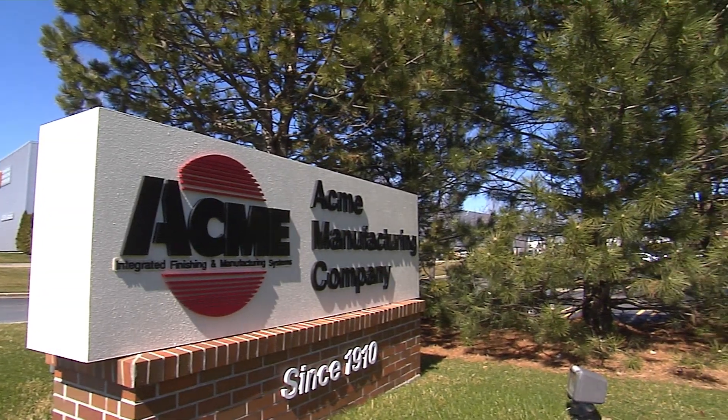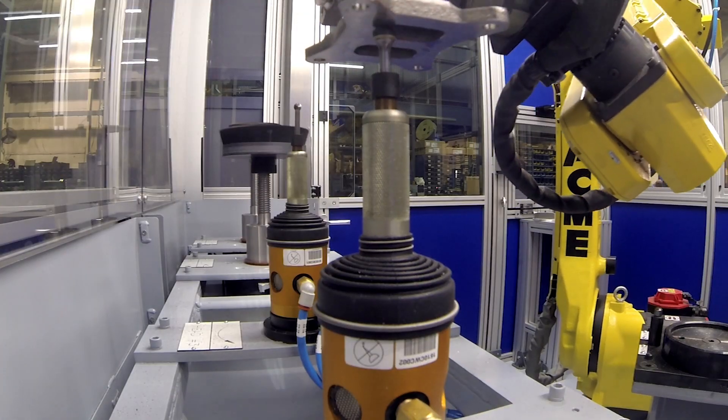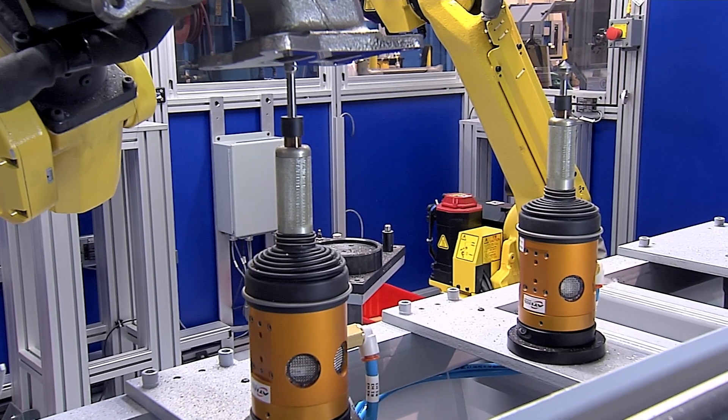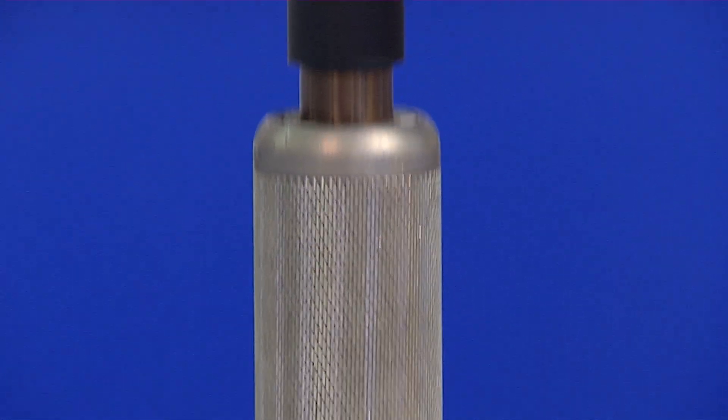Acme develops deburring solutions for the industrial market. We develop a lot of these solutions in partnership with ATI — they produce many of the tools we use to achieve the results our customers are looking for. Some of the most difficult applications we get into are in the aerospace industry, with very high tolerances on parts and, in many cases, variable edges that we're dealing with.